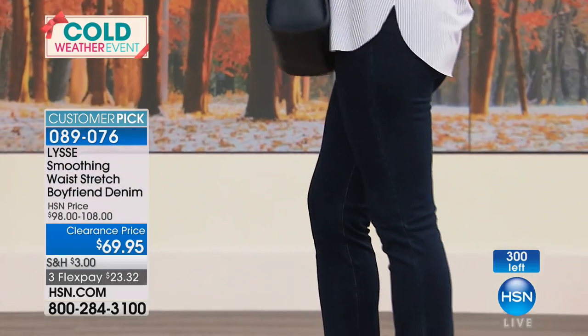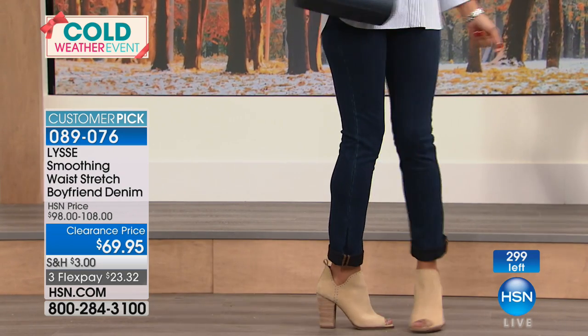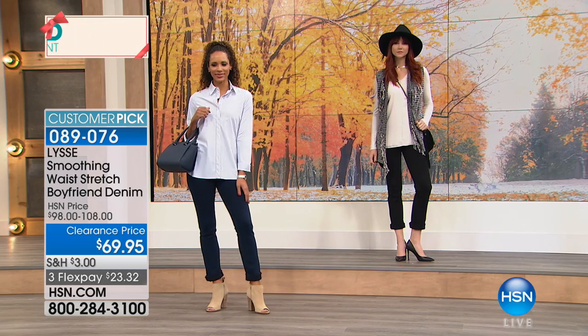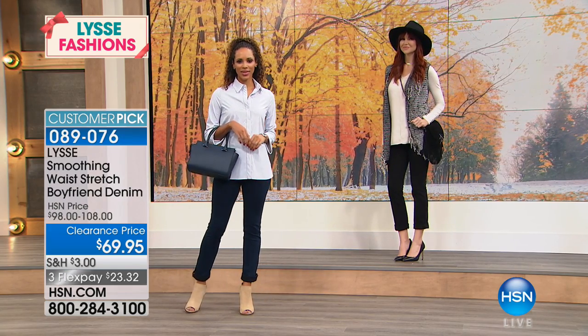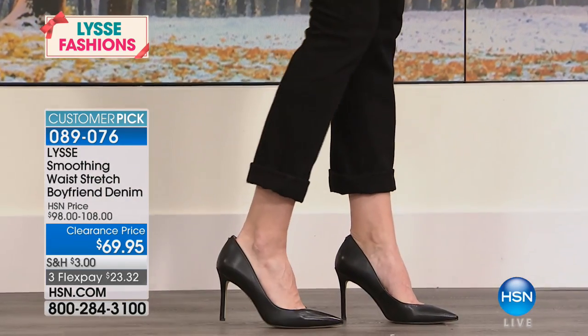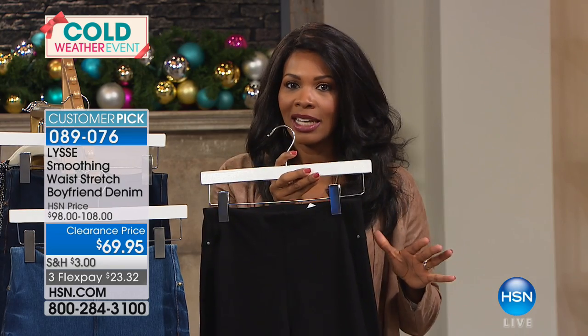That's why they have earned customer pick status — it truly takes a lot for a jean to get customer pick status. We've got about 300 left, so now is your time to decide. You're seeing them on Hida in the darker of the two blues, the indigo. This is the very first time you've seen it at this clearance price and could very well be the last. If you like the lighter wash, go for the mid wash, and we also have them in black.